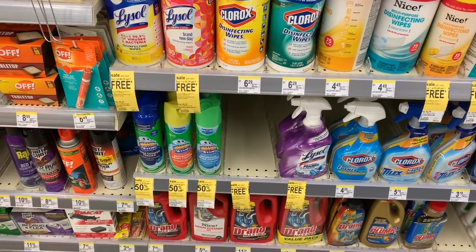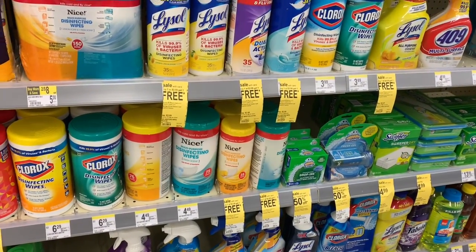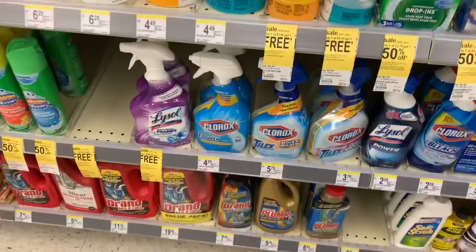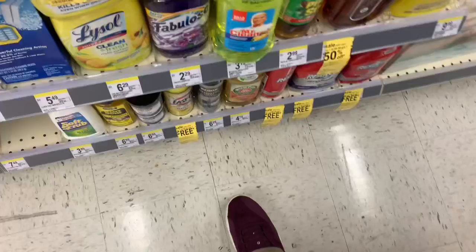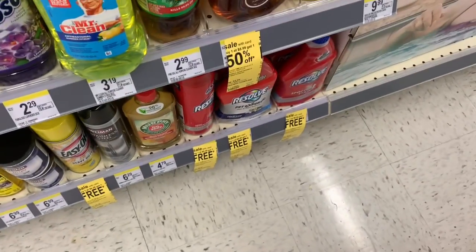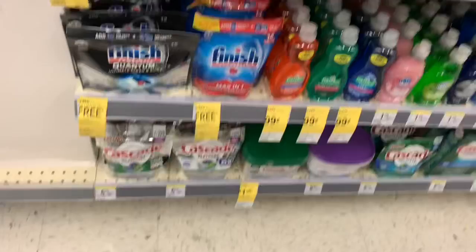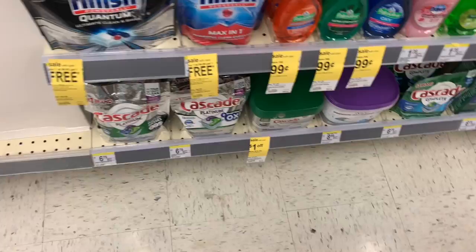Next up — good if you need it — Lysol products are buy one get one free. The wipes are $3.99, buy one get one free. The Lysol sprays are also buy one get one free, between $4.49 and $4.99. Easy Off and Resolve are also buy one get one free. Sponges and Finish dishwasher tabs are buy one get one free as well — the $4.99 Finish buy one get one free makes them about $2.50 each.